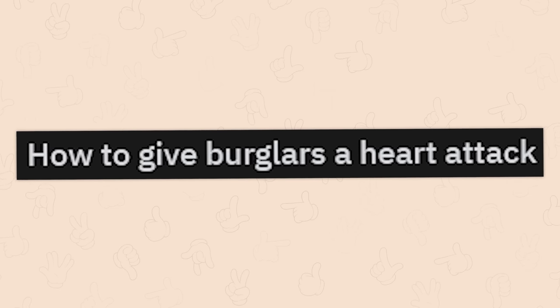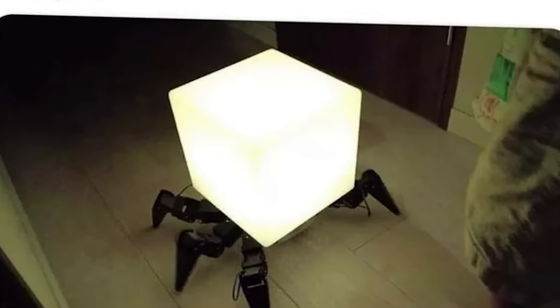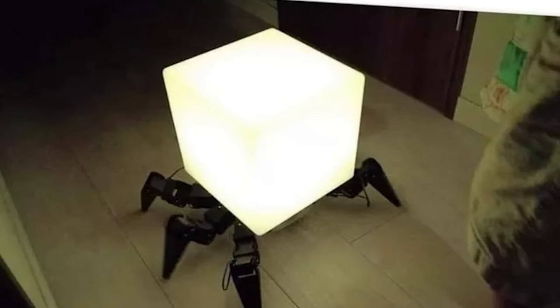How to give burglars a heart attack. The Japanese robot walking spider light thing. They'll get scared for half a second and then break it, and then you're out however much money that thing costs.